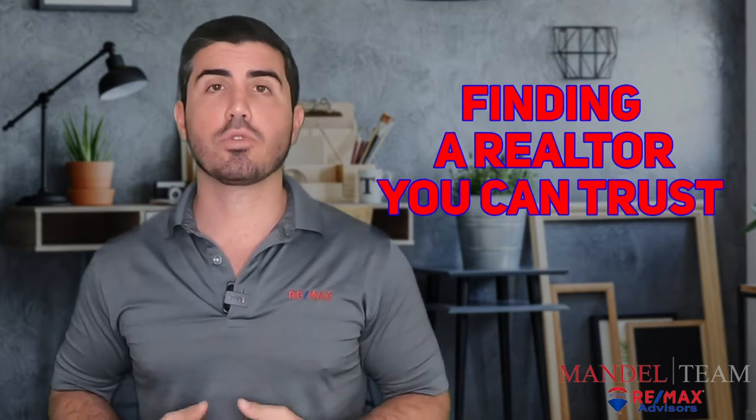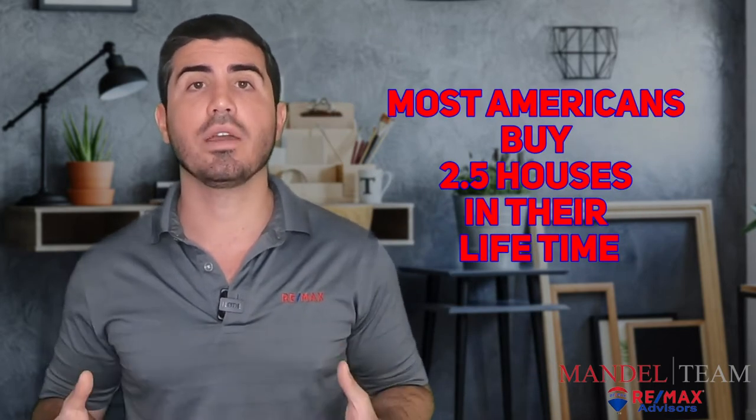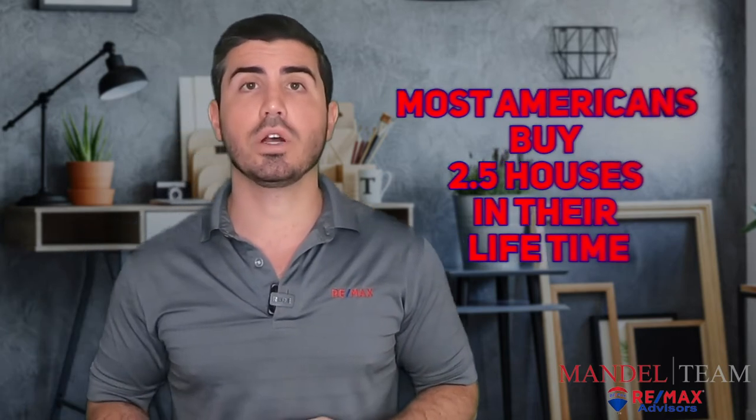Step one in buying a home in South Florida is finding a realtor that you can trust. I know that seems like a really tough process for a lot of people because everyone and their mother has their real estate license down here. Buying a house is typically the biggest financial decision that most people make in their life, and statistically most people in America buy two and a half houses in their entire life. So this is a big deal, and you want to make sure you find someone who you can really trust who knows what they're doing. Here are our tips on how to do that.